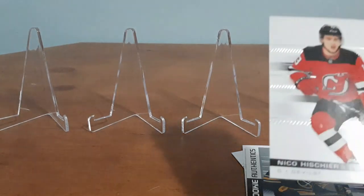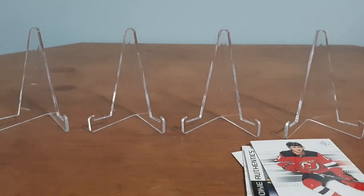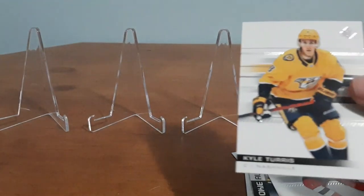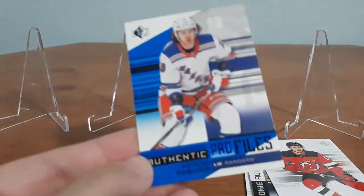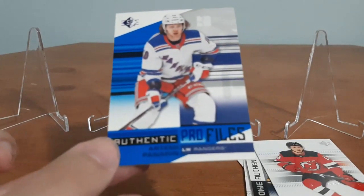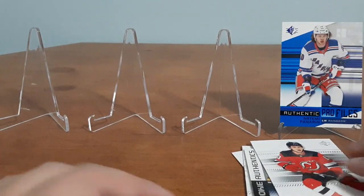With the next pack, we have Hischier — not sure if I have that one. Clayton Keller, I'm pretty sure I do have, so I'll put that to the side. Vincent Trocek, I already have him. Kyle Turris, I'm not too familiar — I'm going to have to check if I have him. And then another Profiles for Panarin in the same pack of three — that one's a double, but I really do like it so I'm placing it up here along with the numbered card.